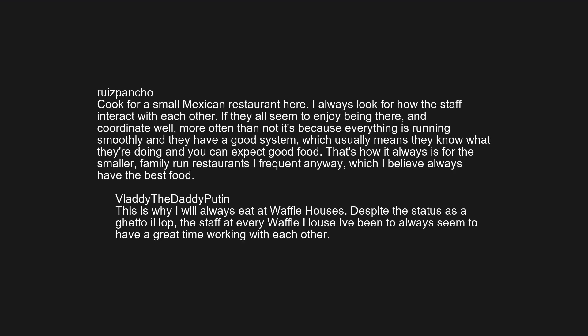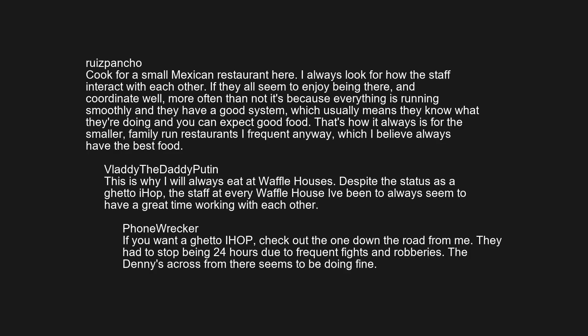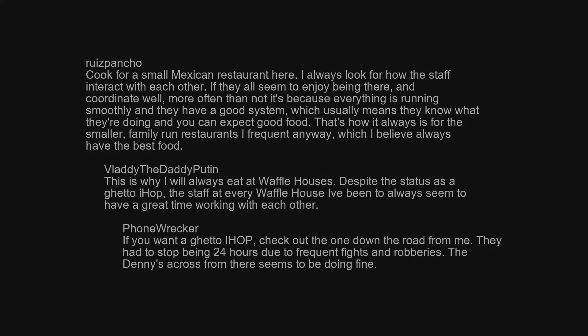This is why I will always eat at Waffle House. Despite its status as a 'ghetto IHOP,' the staff at every Waffle House I've been to always seem to have a great time working with each other. If you want a ghetto IHOP, check out the one down the road from me — they had to stop being 24 hours due to frequent fights and robberies. The Denny's across from there seems to be doing fine.